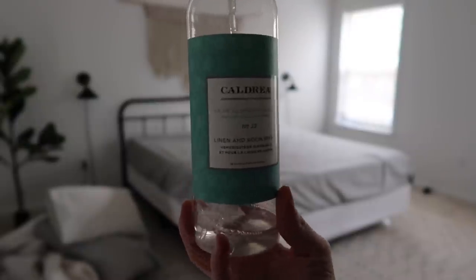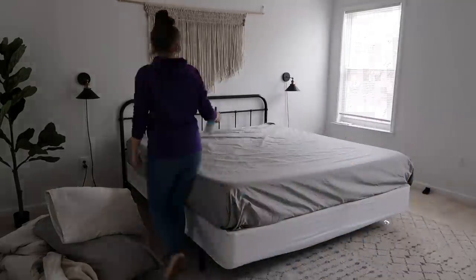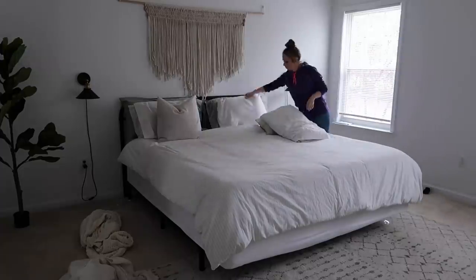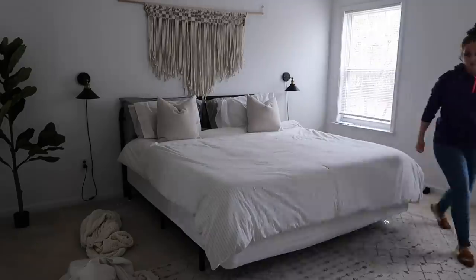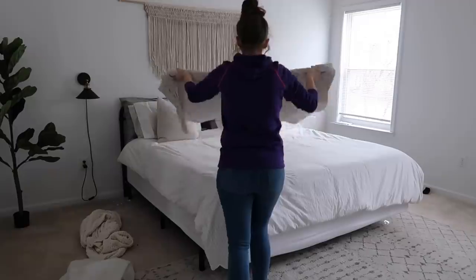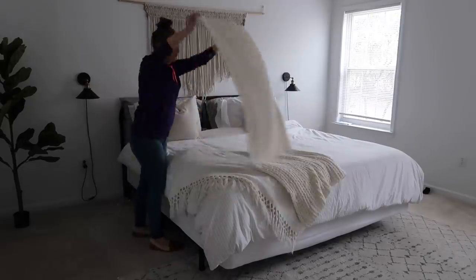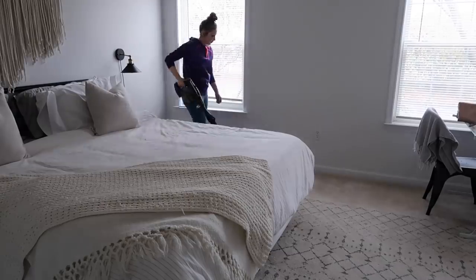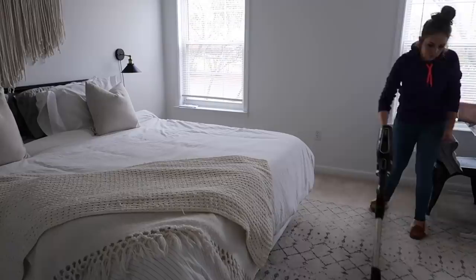This Caldrea spray smells so good — Caldrea is probably my favorite cleaning brand. It's something that Grove carries. If you've never heard of Grove, they're a company with a lot of cleaning products you can order. There's always a link in the description box to get a bunch of free products with your first order. I use their countertop spray and their linen spray a lot.